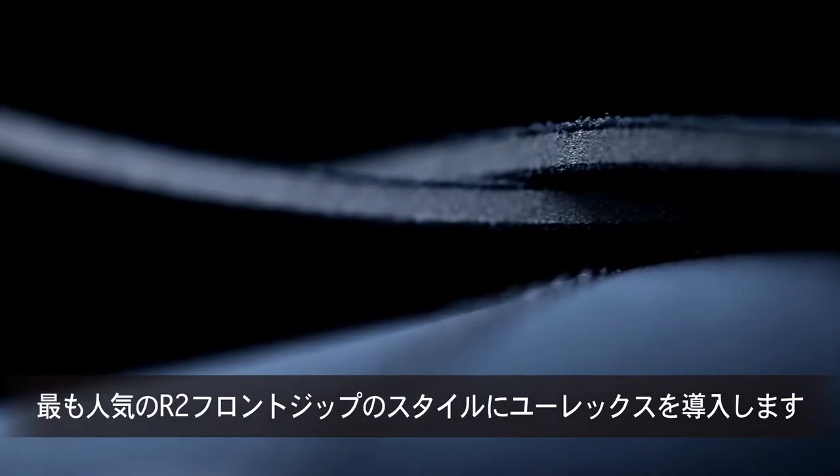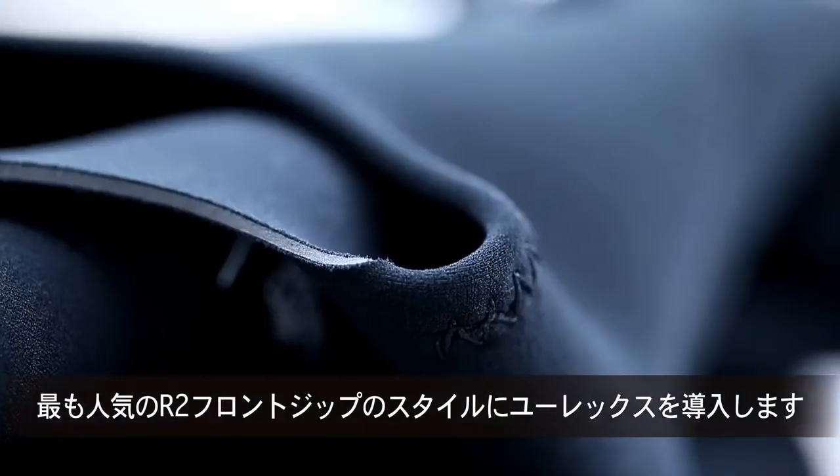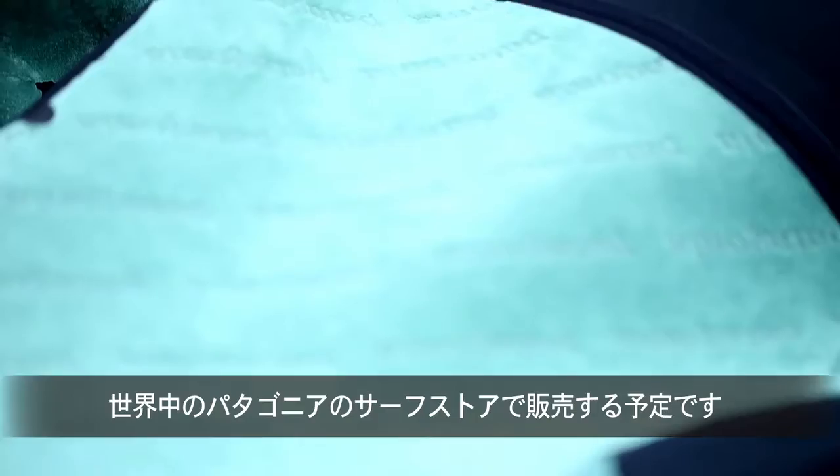We're going to introduce the Yulex suit in our most popular style. It's an R2 front zip. It'll utilize the 60-40 blend that we have now — it's 60% Yulex, 40% traditional neoprene. And it'll be available in all of our surf stores globally.